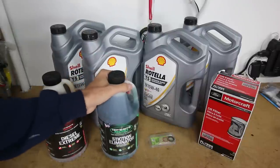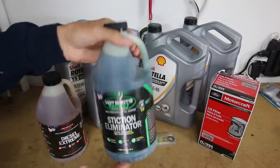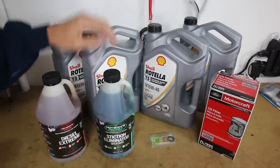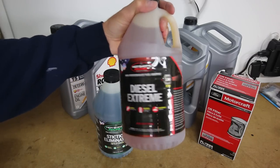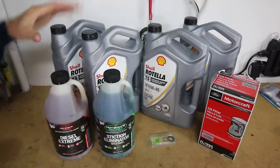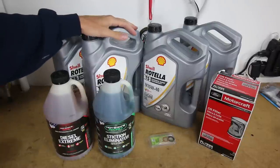On to the product I'm going to use to help with the hard starting issues — this is Hotshot's Secret Stiction Eliminator. Stiction is the term they use for the injectors not firing properly when they're gunked up. I also have Hotshot's Secret Diesel Performance, a fuel additive to help with cleaning out injectors and improving throttle response. So hopefully with these two products, some fresh oil, and a fresh oil filter, we will resolve some of the starting issues we've had with the F-250.